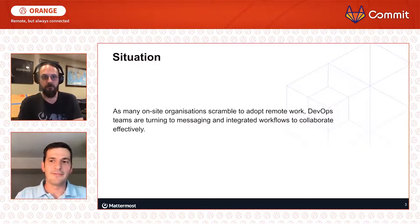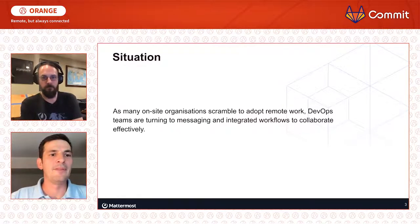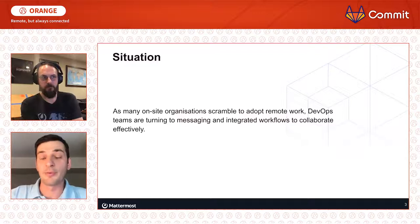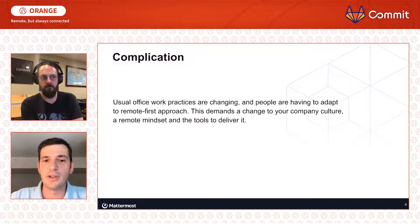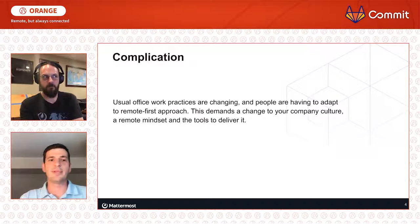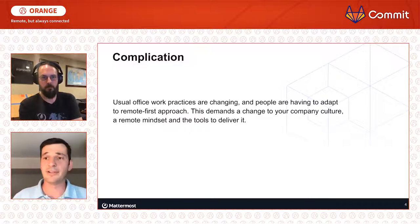What we wanted to talk about is obviously there's been a big change in the world. Lots of different organizations are really scrambling to adopt remote work. Lots that were previously on-site companies are turning to different types of tools because they're being forced to, and it's really created a difficult situation for some people. Working remote is not something that comes innately to everyone, and there are different ways to make it easier for people to adapt to a remote culture and encourage them to be more productive.